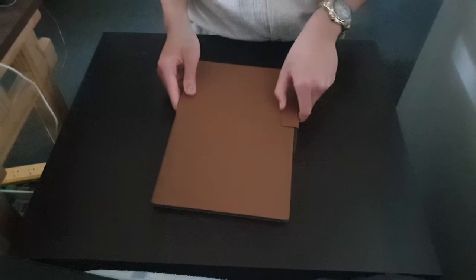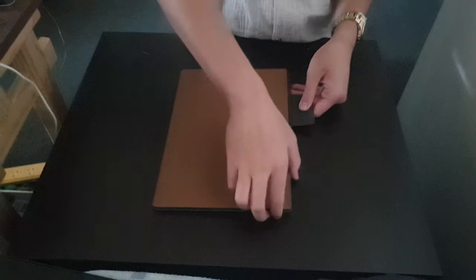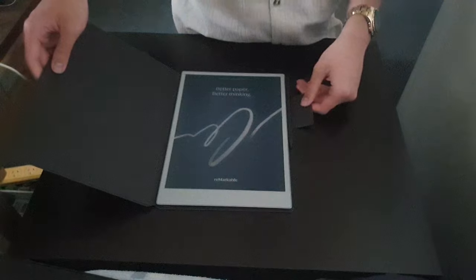That is the reMarkable Paper Pro unboxing. Let's go ahead and turn this on.